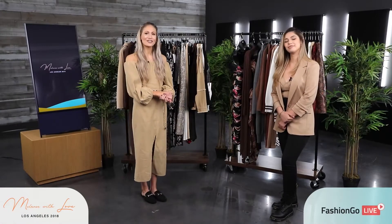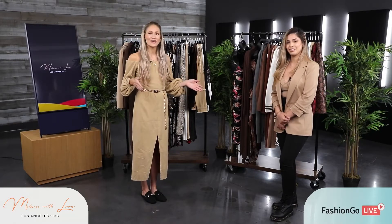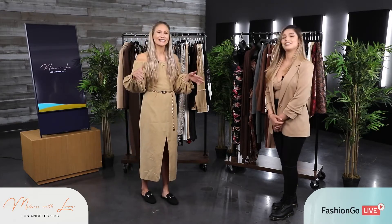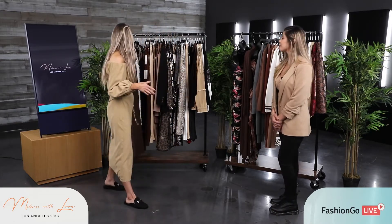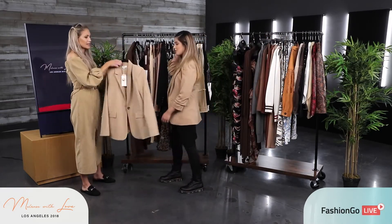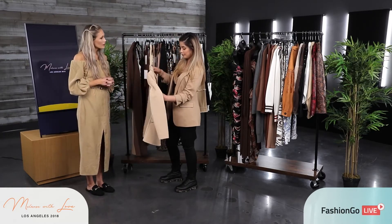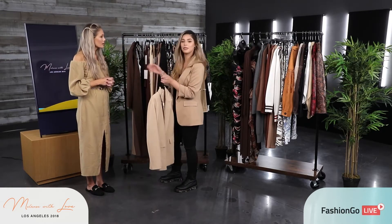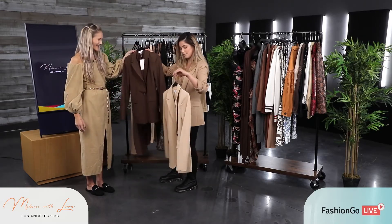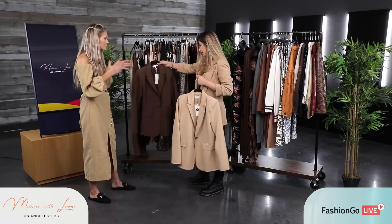What's up guys, I'm Hailey J with Fashion Go. I'm standing here today with Astrid from Melrose With Love, and we are perfectly coordinated — look at us! We've got an exciting collection today. Our company specializes in sets, so most of our pieces are sets, which we love. You could look put together right away with a suit on.